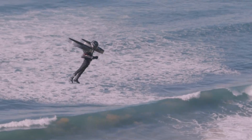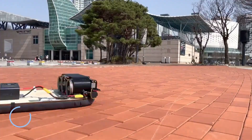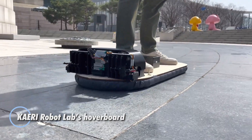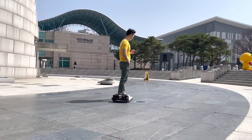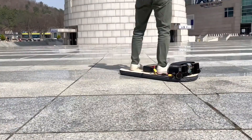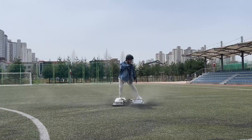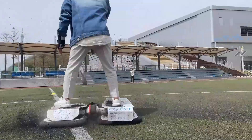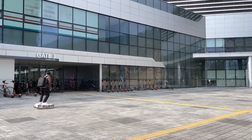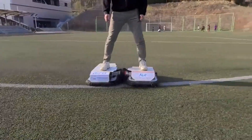Experience the future of personal transportation with Kiri Robot Labs' cutting-edge hoverboard. This groundbreaking device utilizes advanced magnetic levitation technology to slide effortlessly above the ground, eliminating the need for wheels and delivering an exhilarating sense of weightlessness. With a sleek and durable design, the hoverboard supports riders up to 110 kilograms and achieves speeds of up to 16 kilometers per hour, ensuring a smooth and secure ride through its sophisticated stabilization system.